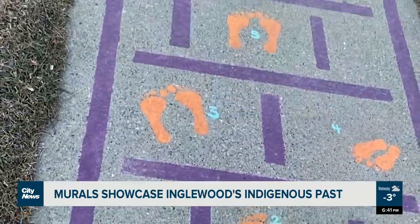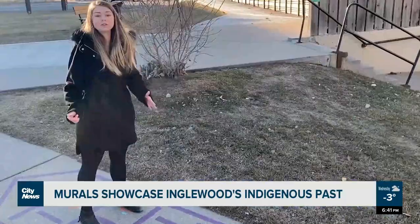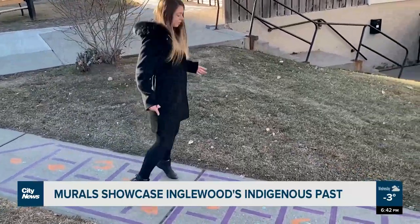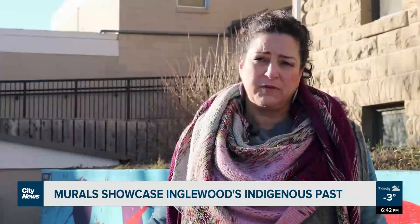As a way to engage people and create conversations around the former residential school findings earlier this year, they've added a hopscotch game to the arts. We've used orange bare feet to symbolize the children that went to residential schools.